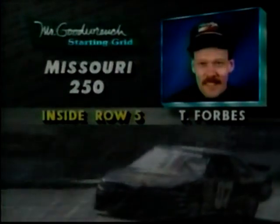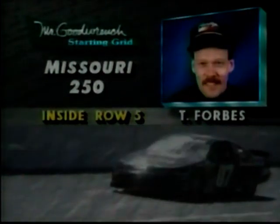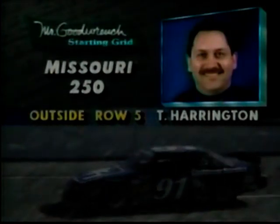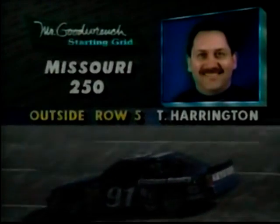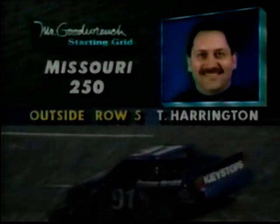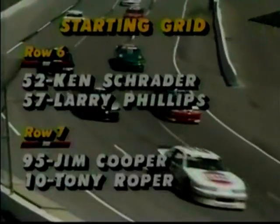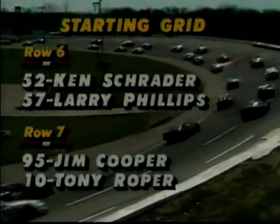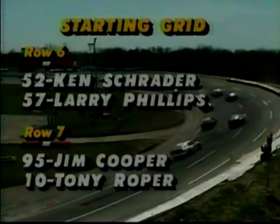One of four Fords in the top ten: the Yowater Ford Shoney's Thunderbird of Todd Forbes on the inside, and Tom Harrington, the former pro football player, in the BFI Customer Service Oldsmobile on the outside of row five. And the rest of the 42-car starting grid. Row six: Ken Schrader and Larry Phillips — teammates. Row seven: Jim Cooper — keep your eyes on him — and Tony Roper, a rapidly improving sophomore driver.